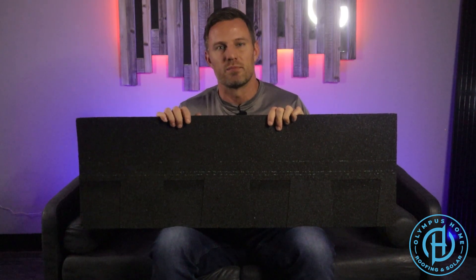For us, we simply don't trust a three-tab shingle. That's why we don't install it, and we don't charge an upcharge fee to our homeowners to go to an architectural shingle. With the warranties that we offer, we have to install products that we trust, and we simply just don't trust a three-tab shingle.